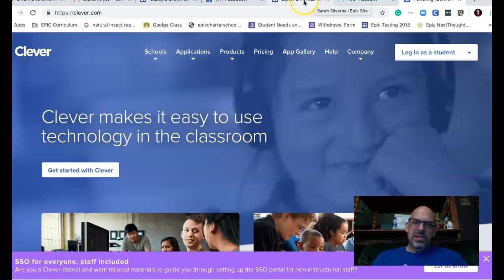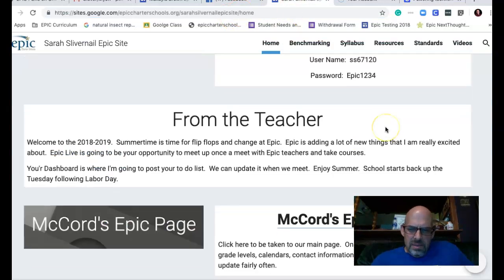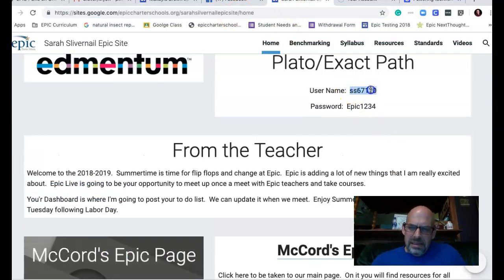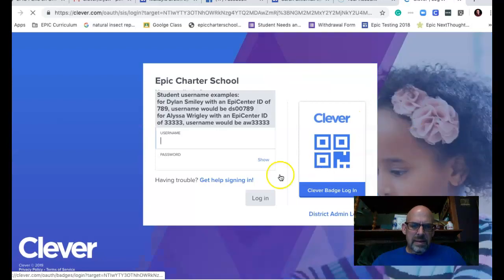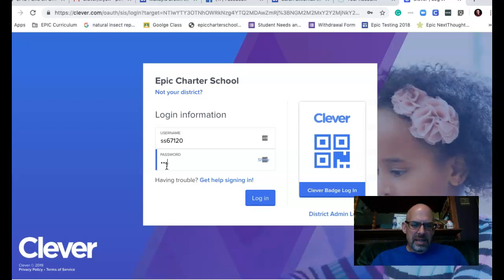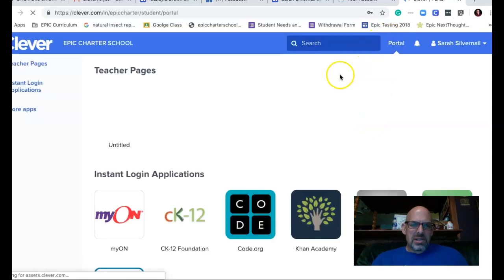Hey guys, let me show you really quick how to log in to MyOn. To get to MyOn, you go to Clever — that's HTTPS clever.com. Your username is ss6720, so come over here and log in as a student. The password is epic1234, then click log in.